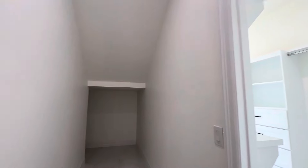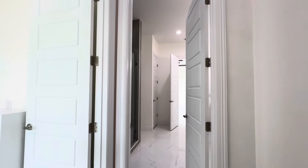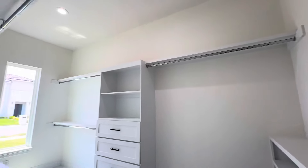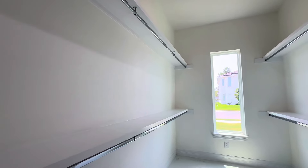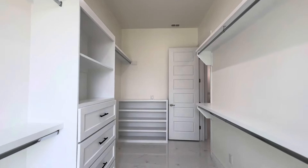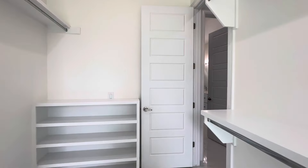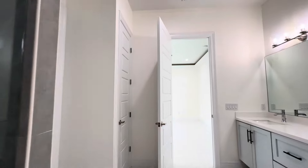This is the closet space right under the stairs with fancy cabinetry, and under the stairs you get additional storage space. I love that it's segmented for the master bedroom — some builders would not have done that. So that's a little plus; you get some additional storage space with a nice design.